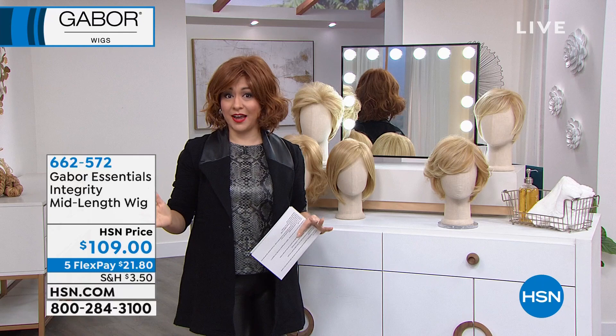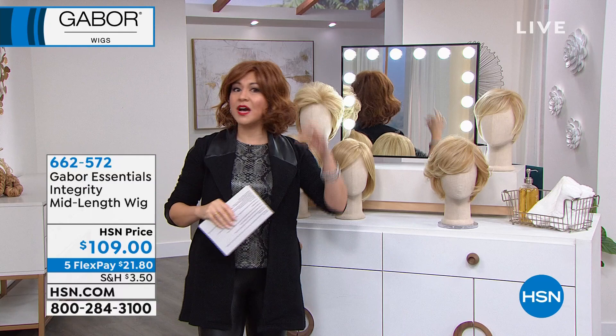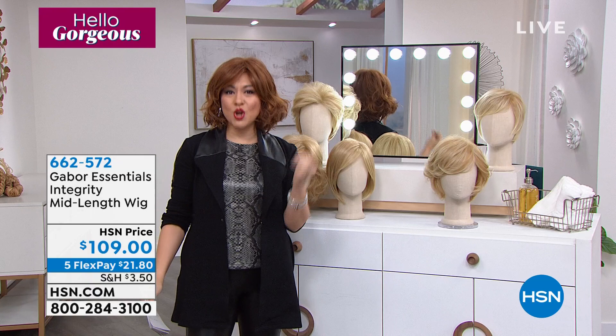52 years ago, Eva Gabor actually started this line, and it quickly became one of the largest wig producers in the world. They are so realistic — 7 to 11 different gradients of shades in each wig. This is not one of those matte wigs. It looks like you went and got highlights, like you sat in Martino's chair. No more bad hair days.